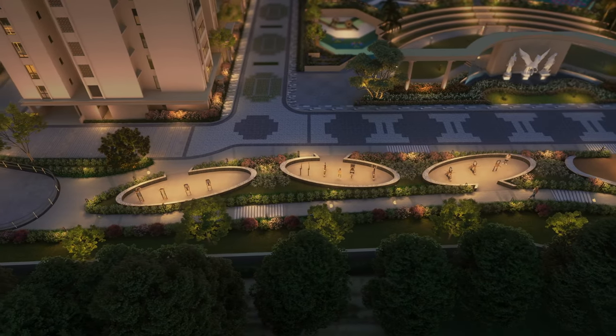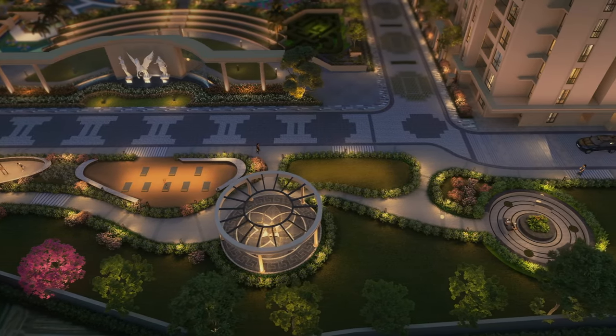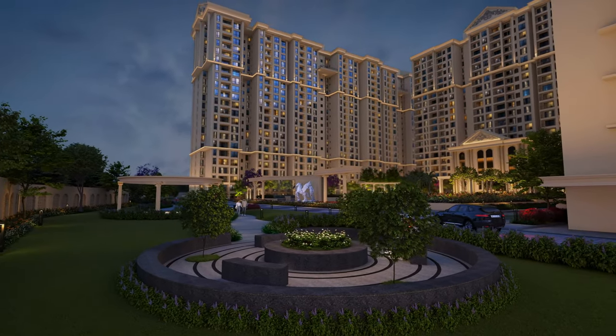The community is designed with 4 acres of central park and lush greeneries offering spectacular panoramic views from all the bedrooms and balconies.